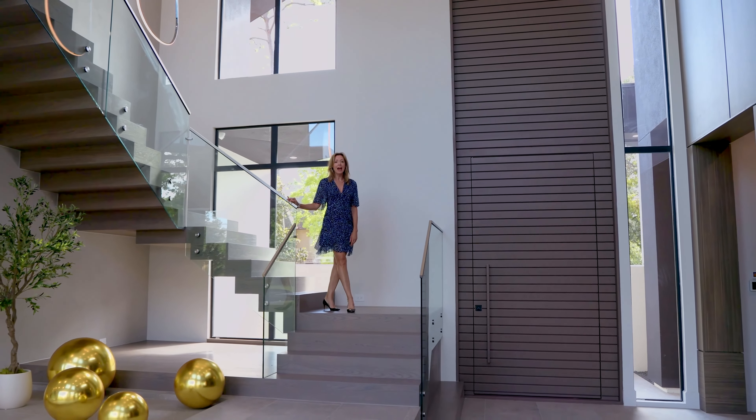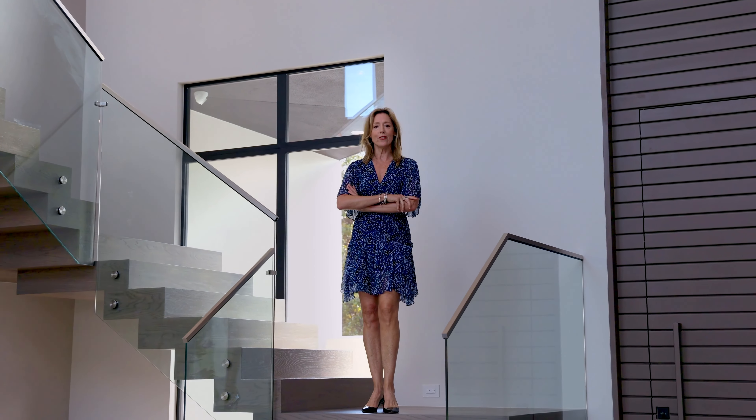I'm Deedee Guggenheim-House, and I am your best choice for Houston real estate.